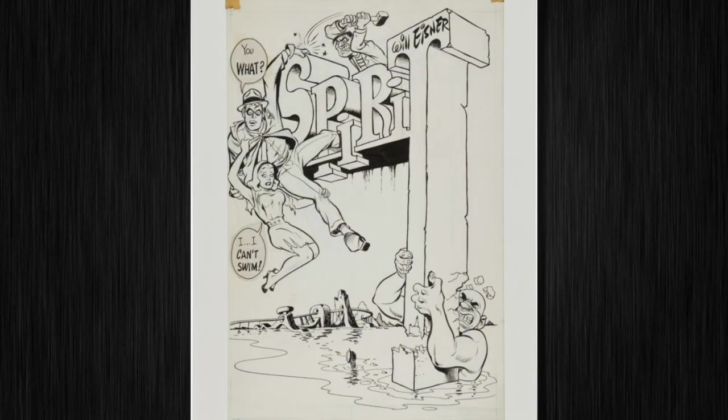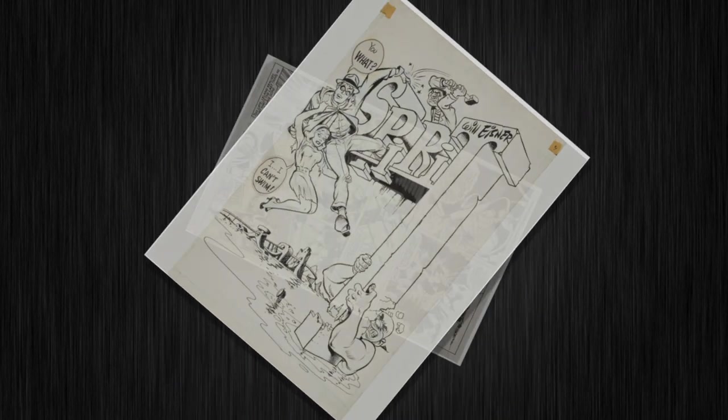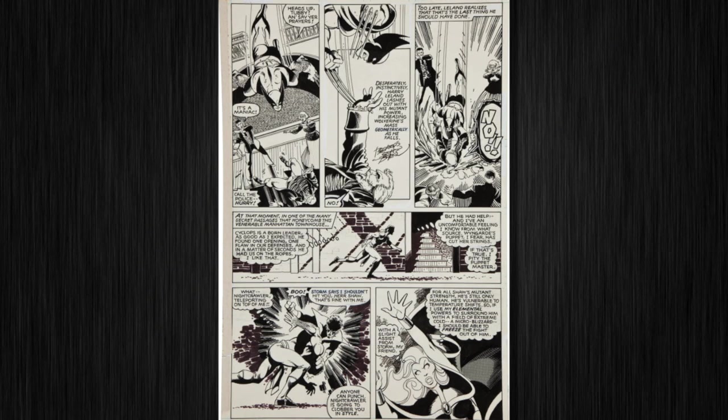Here's the Spirit — the Silver Age Spirit, that is — with art by his creator Will Eisner. And now we come to John Byrne. If you were a big X-Men fan back then, you remember this great storyline of the X-Men taking on the Hellfire Club. You'll love this Byrne and Austin page, and we've got other choice John Byrne art in this auction as well.